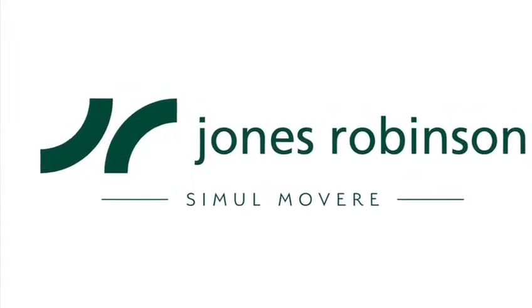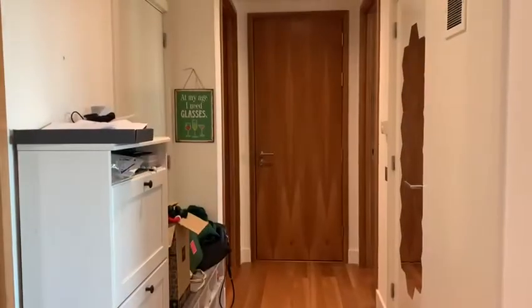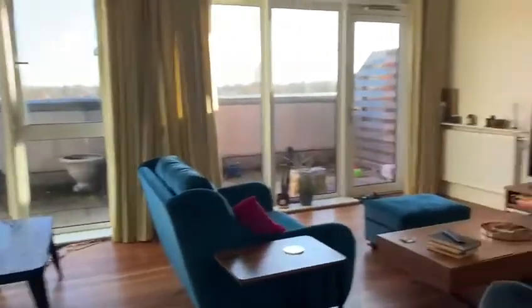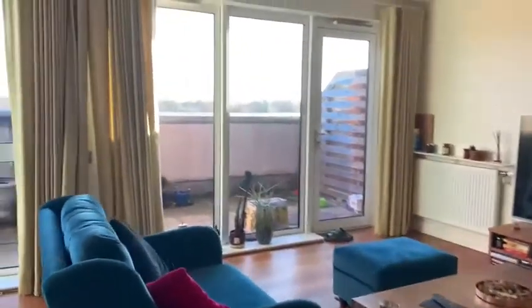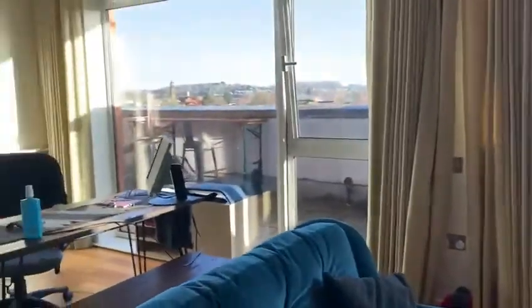This is an executive two-bedroom apartment on the Parkway development with stunning views over Victoria Park. From the entrance hall we enter into the large and bright open plan dining and living area. The living area has a door that exits onto the outside balcony, which gives you the views of Victoria Park.